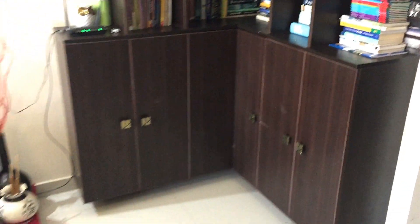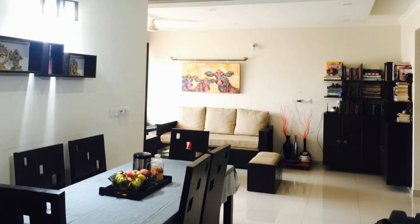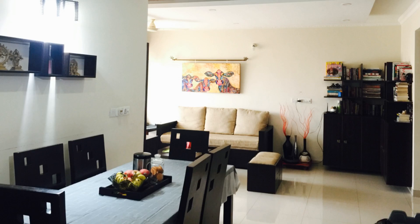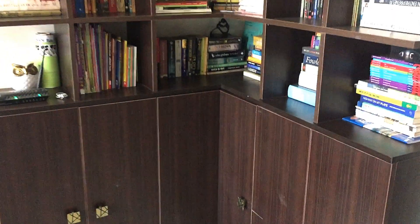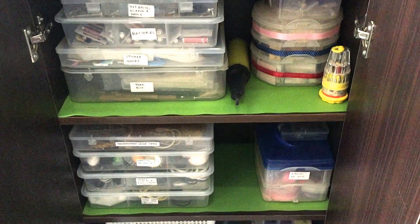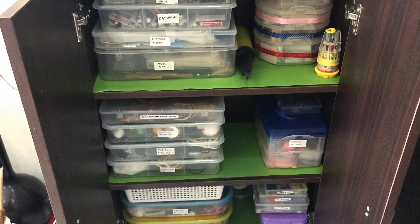If you have watched my video on medicine organization, you would be familiar that this rack is kind of central to my home and easily accessible to my family members. This is where I keep all the small things I mentioned — let me now show you how I organize them one by one.